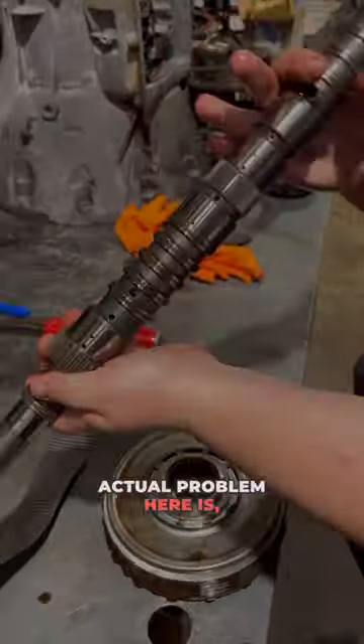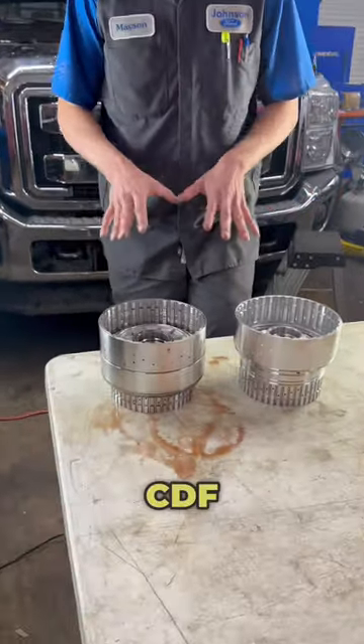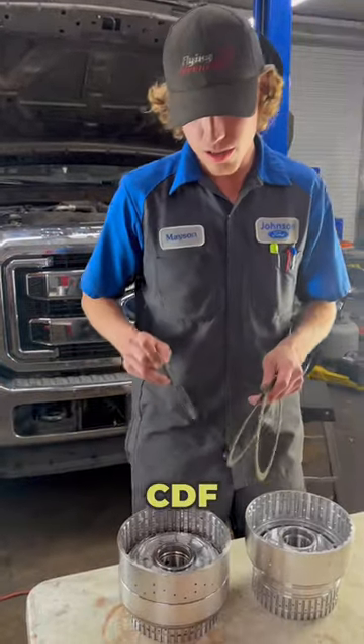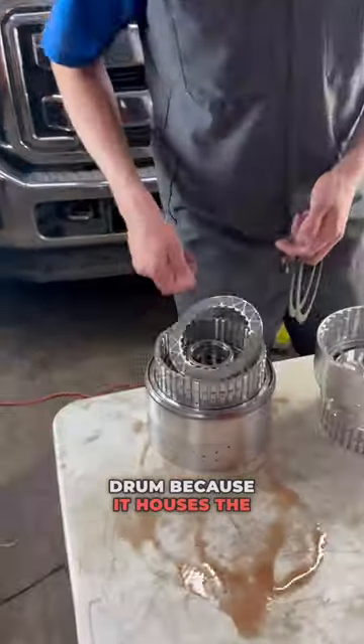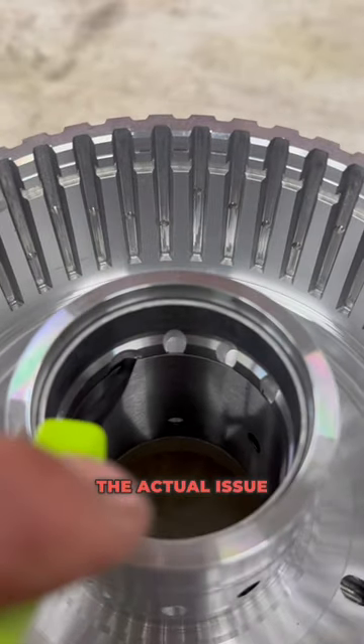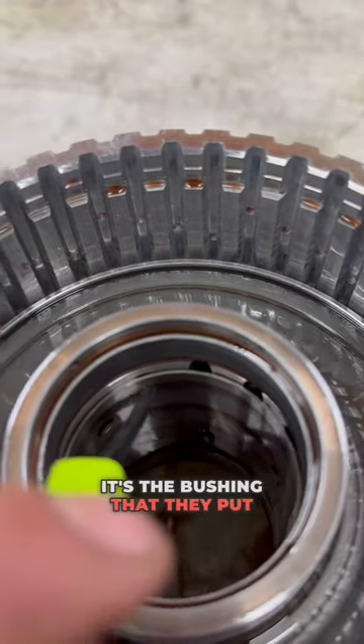I want to tell you what the actual problem here is and what you need to be concerned about. Here in front of me I have two CDF drums out of a 10R80 transmission. This drum is called the CDF drum because it houses the C-clutch, the D-clutch, and the F-clutch. The actual issue with the CDF drum isn't the drum — it's the bushing that they put inside the drum.